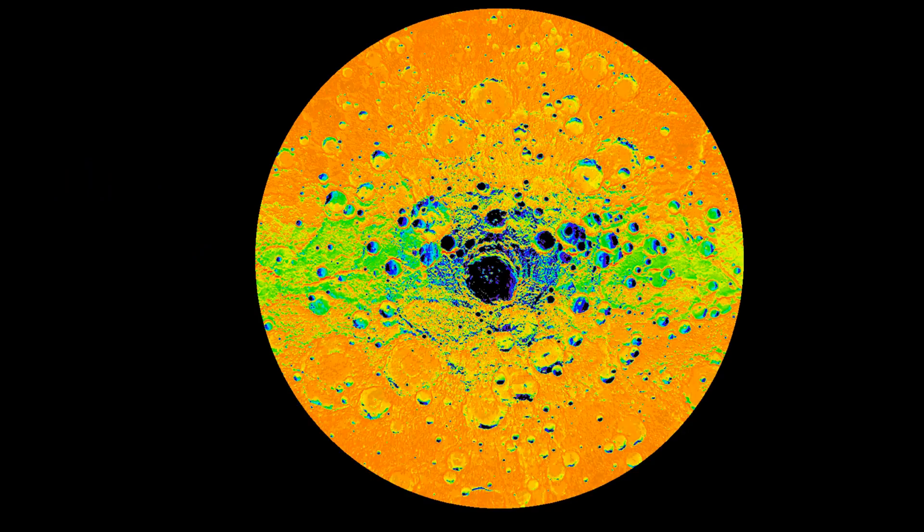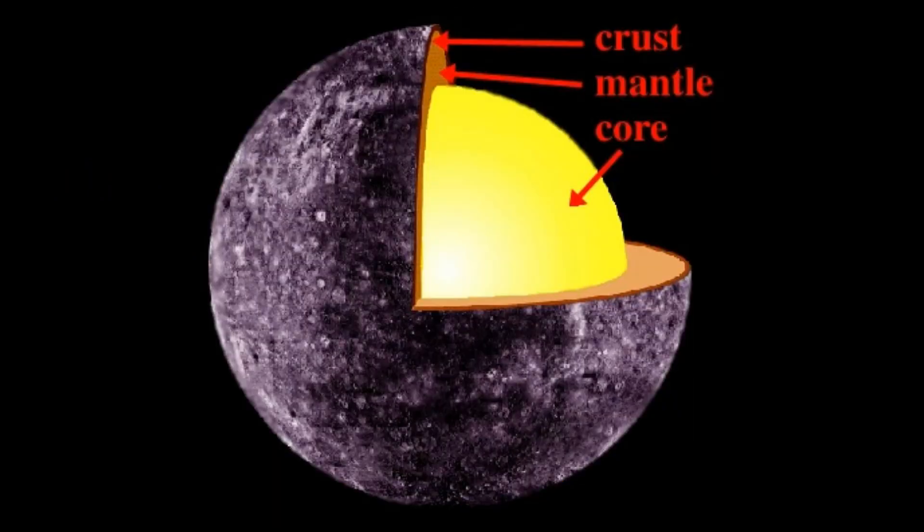Since its formation, Mercury's core has generated much heat in its iron core. This heat has been gradually leaked into the atmosphere and space, causing the planet to cool over a long period of time. As the interior cools, the iron core becomes more solid, which takes up less space, and so it starts to shrink.